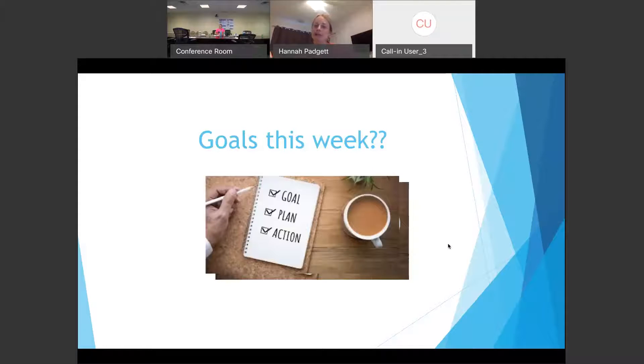We usually talk about goals. It's a great thing to have when it comes to nutrition, healthy eating, and exercise — start making goals for yourself. These can be small or big goals. Making weekly or monthly goals allows you to check in on yourself and update them as needed.